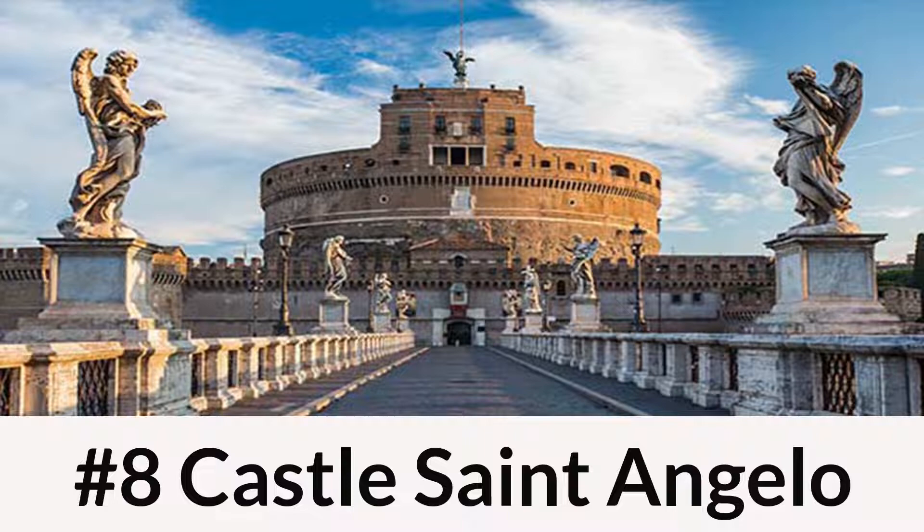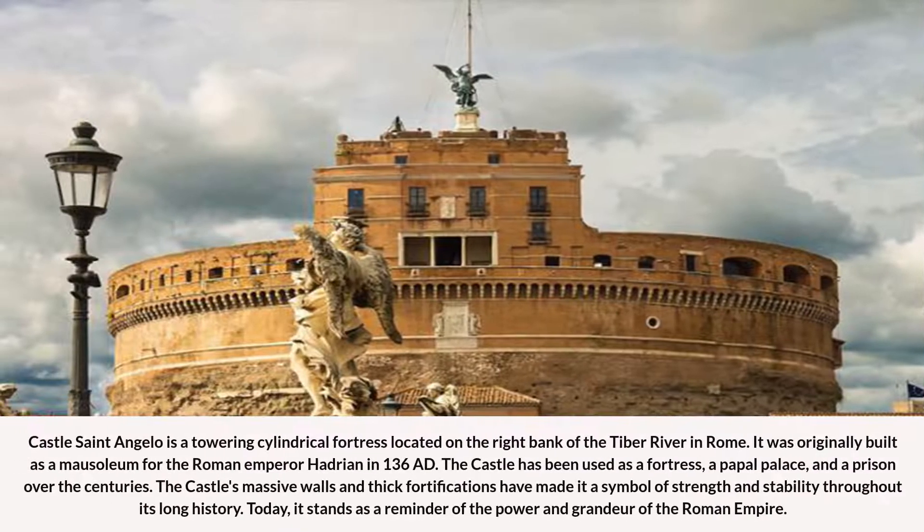Number 8: Castle St. Angelo. Castle St. Angelo is a towering cylindrical fortress located on the right bank of the Tiber River in Rome. It was originally built as a mausoleum for the Roman Emperor Hadrian in 136 AD. The castle has been used as a fortress, a papal palace, and a prison over the centuries. The castle's massive walls and thick fortifications have made it a symbol of strength and stability throughout its long history. Today, it stands as a reminder of the power and grandeur of the Roman Empire.